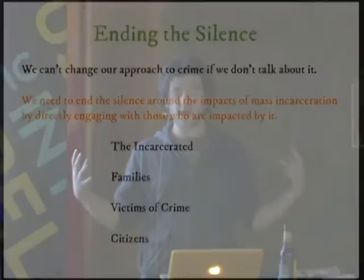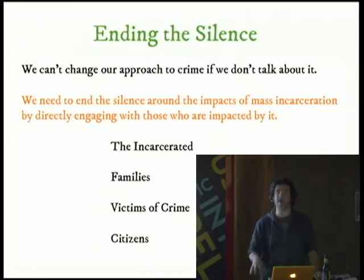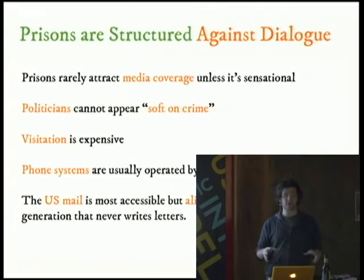Our intervention is to end the silence about mass incarceration. We can't change what we're doing unless we talk about it. And in order to talk about it, we have to engage in a dialogue with everyone affected — including the people who are incarcerated themselves. That includes the incarcerated, families, victims of crime, and average citizens. The problem is that prisons are structured against dialogue.